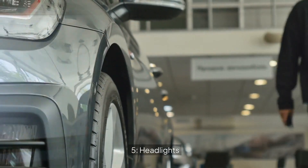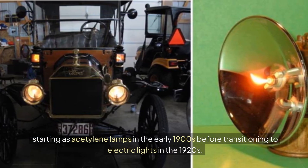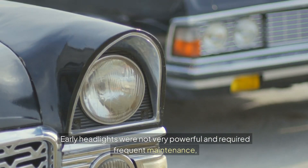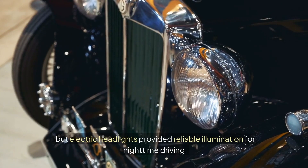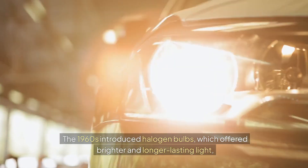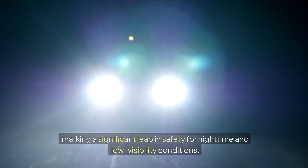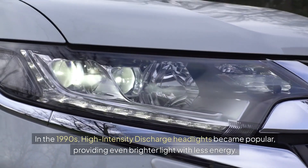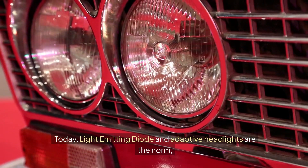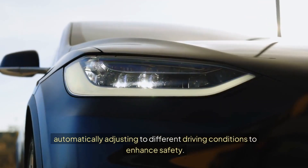5. Headlights. Headlights have come a long way since their inception, starting as acetylene lamps in the early 1900s before transitioning to electric lights in the 1920s. Early headlights were not very powerful and required frequent maintenance, but electric headlights provided reliable illumination for nighttime driving. The 1960s introduced halogen bulbs, which offered brighter and longer-lasting light, marking a significant leap in safety for nighttime and low-visibility conditions. In the 1990s, high-intensity discharge headlights became popular, providing even brighter light with less energy. Today, light-emitting diode and adaptive headlights are the norm, automatically adjusting to different driving conditions to enhance safety.